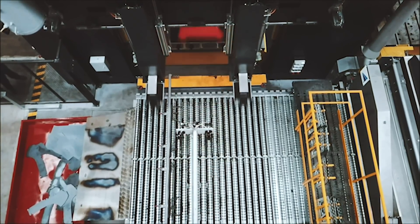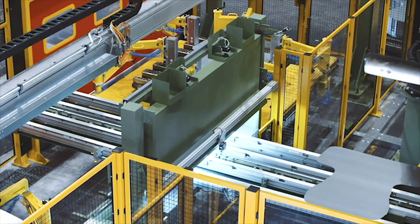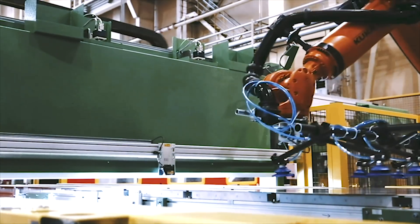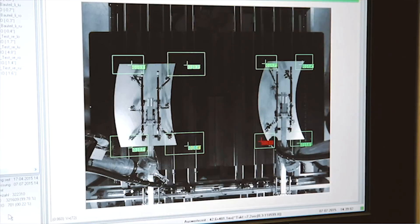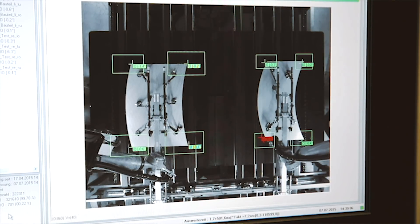With our newly developed optical centering station, the exact location of a blank is detected while it is passing a line scanner. Centering blanks before the first forming station is a basic prerequisite for excellent drawing results.